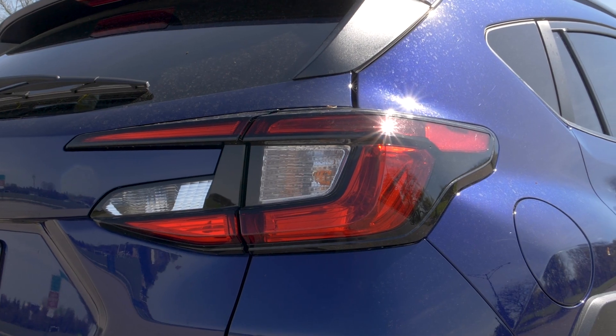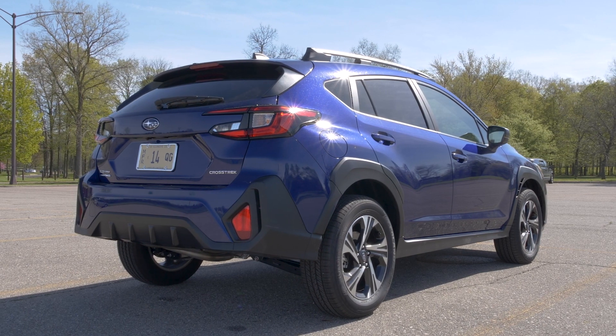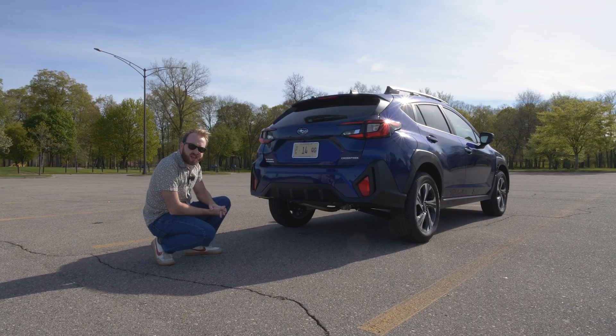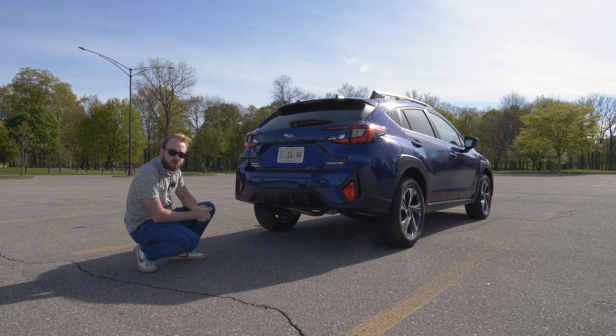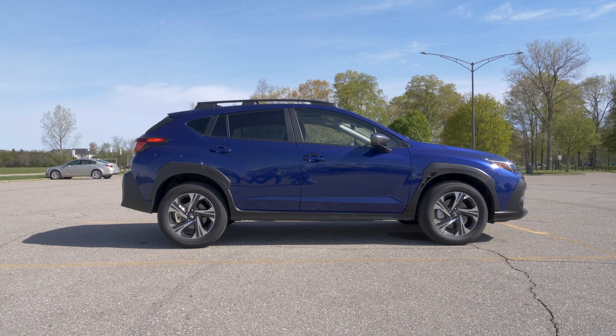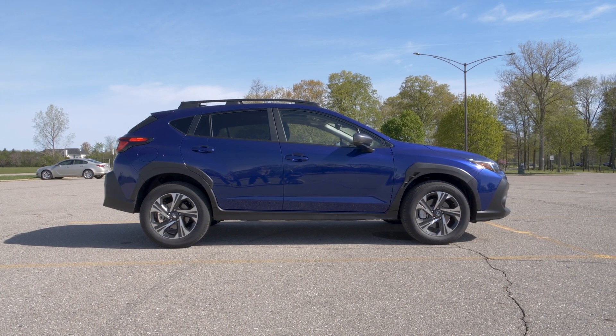Out back, it's really worth stressing how high this thing sits off the ground — 8.7 inches of ground clearance front to rear. That's really good for this class of SUV. This one does stress off-road performance and it delivers, doing really well off-road. Of course, all-wheel drive is standard, so this thing has a lot going for it.